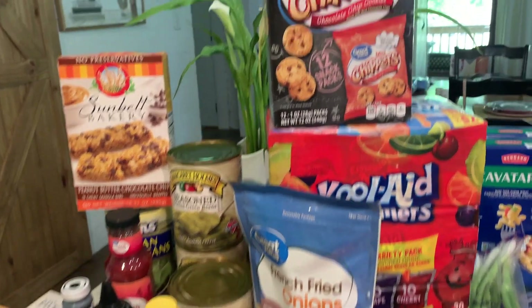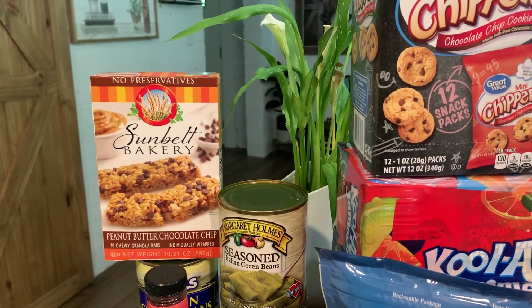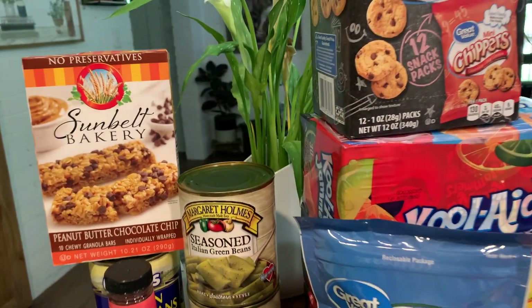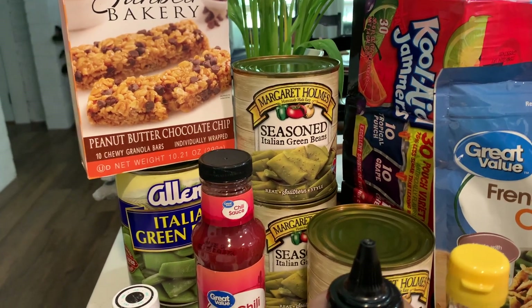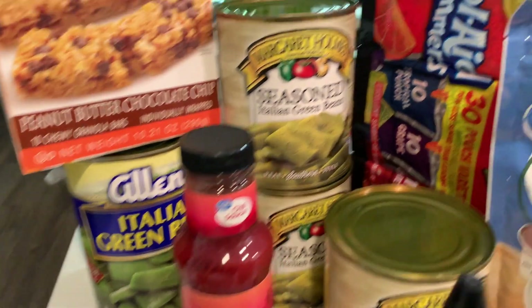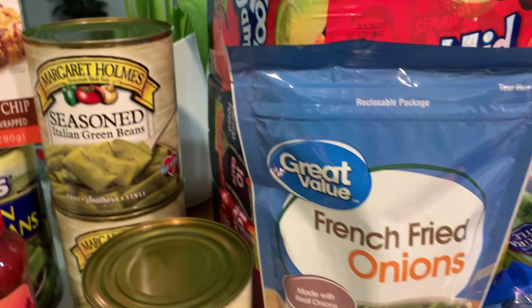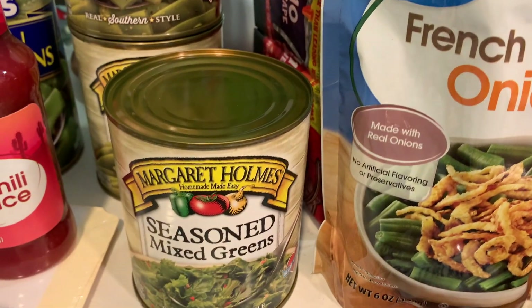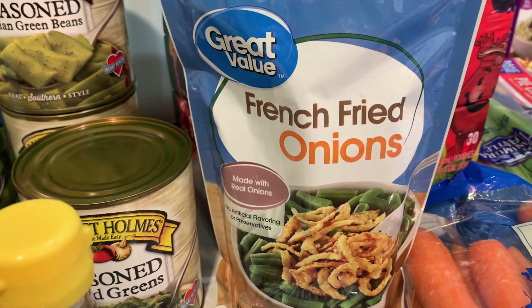Let's start with Walmart first. I have these mini chippers and some granola bars for snacking. I stocked up on some green beans — I only had one can in my pantry, so I got this Italian green beans large can, two of the Margaret Holmes seasoned, which are really really good, and then I got this seasoned mixed greens. I got some more green beans from Aldi as well.